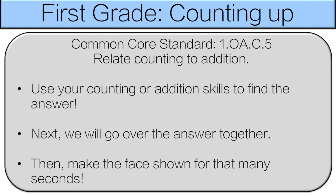Hello and welcome to first grade counting up. You're going to use your counting or addition skills to find the answer. Next we'll go over the answer together and then you're gonna make the face shown for that many seconds. Let's get started.